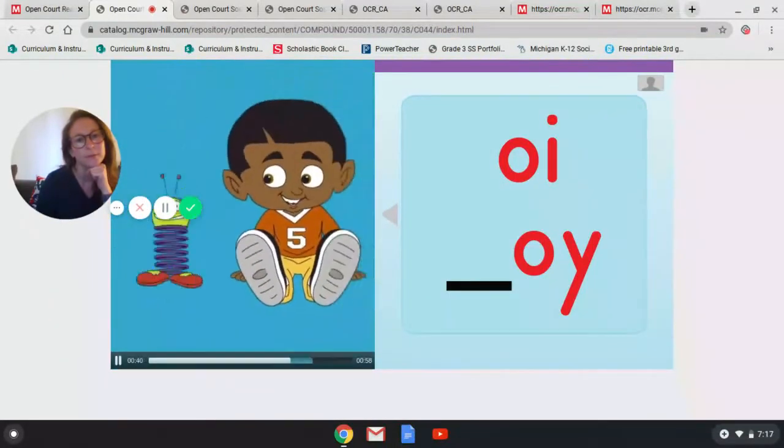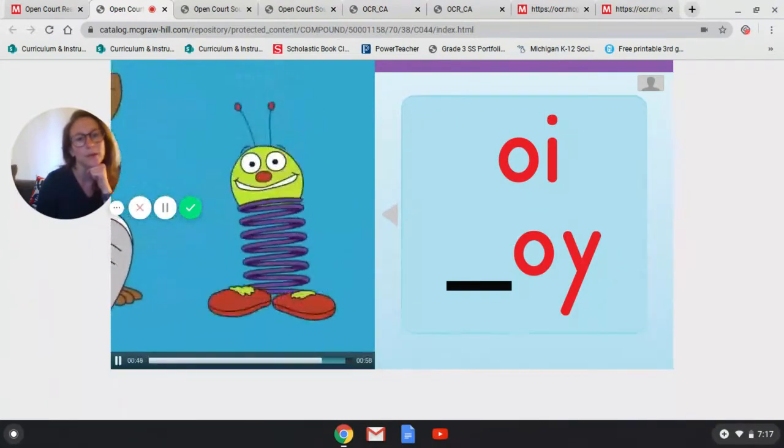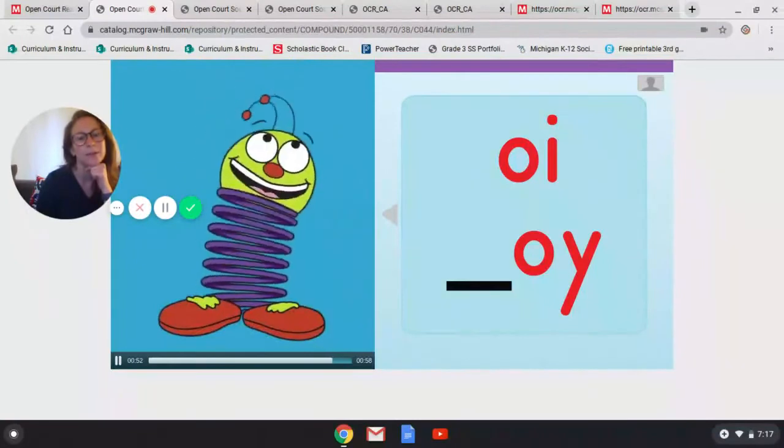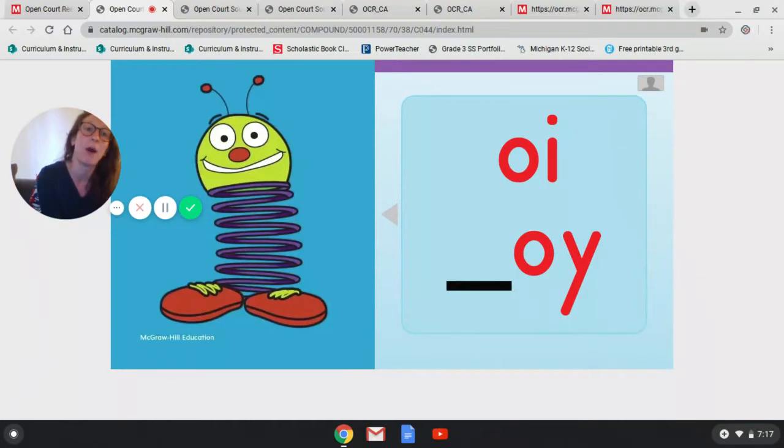Ka-boing, ka-boing. Oi, the coil springs over a boy. What springing sound does he make? Oi, oi, oi. I remember during the school year you guys used to love that one — I hope you enjoyed it. See what I did there? It has the oi sound! You can pause this video to talk about what oi sounds you heard: coil, joy, boing. If not, let's move on to our next one.